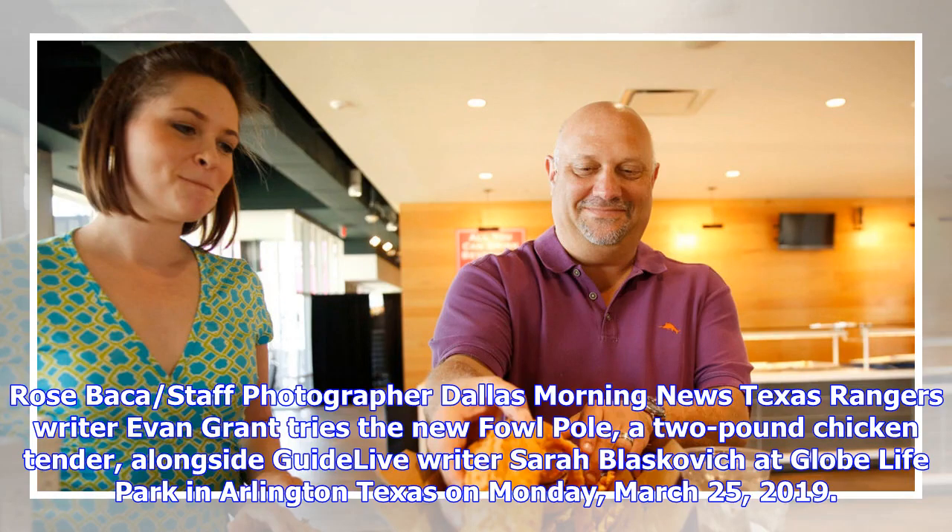The New Foul Pole. Rose Bacca, staff photographer for the Dallas Morning News, and Texas Rangers writer Evan Grant try the new Foul Pole — a 2-pound chicken tender — alongside GuideLive writer Sarah Blazkowicz at Globe Life Park in Arlington, Texas, on Monday, March 25, 2019.